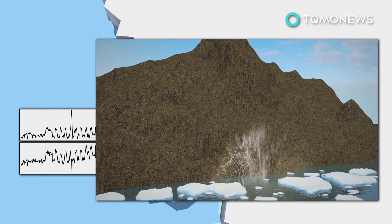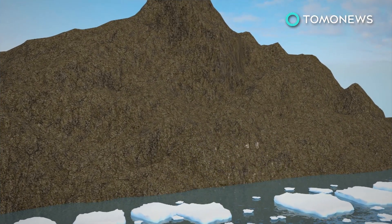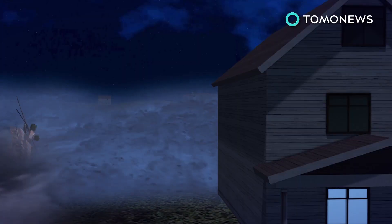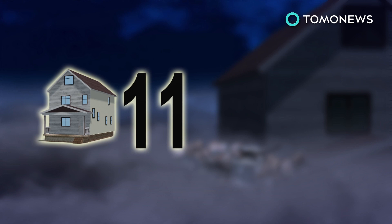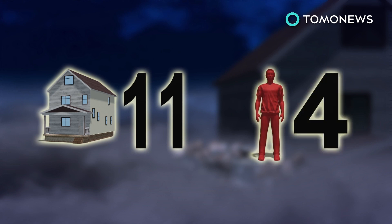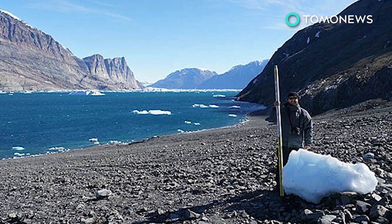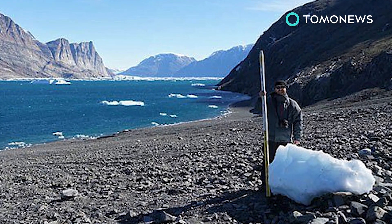Large volumes of rock plunged 1,000 feet into the waters below, shattering a glacier and triggering a mega tsunami with waves over 90 meters high. The tsunami devastated a nearby fishing village, washing away 11 houses and leaving at least four people presumed dead. A team from the Georgia Institute of Technology visited the site to collect information and are aiming to produce a 3D reconstruction of the incident.